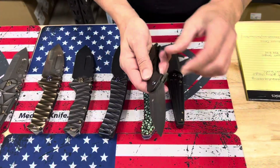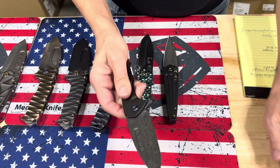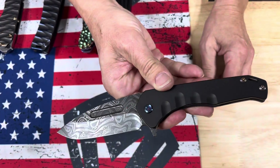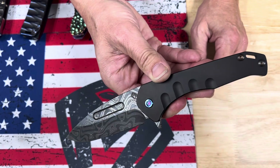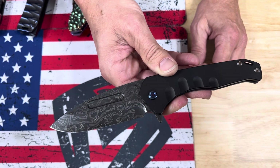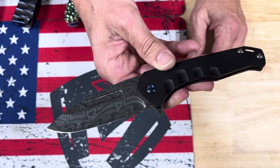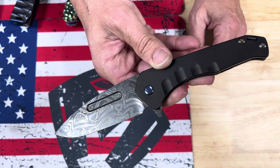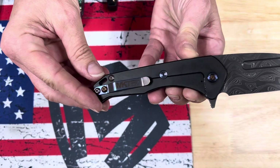We have a couple of Damascus knives on the table. I don't know if we've ever done a Praetorian Slim Flipper, but I like that this one is more subtle — not so blingy or over the top. It's got a very dark pattern to it, almost looks like a topographical pattern. DLC handles, flamed hardware, and clip.